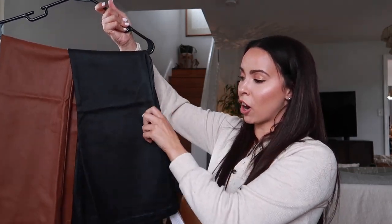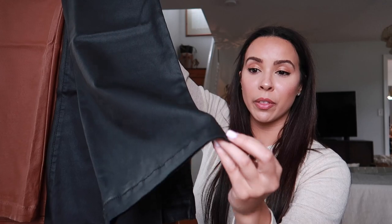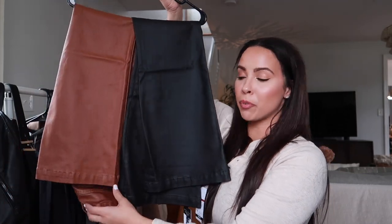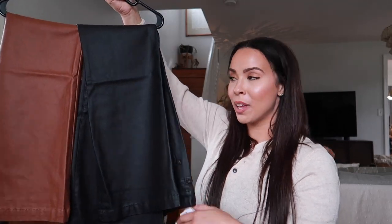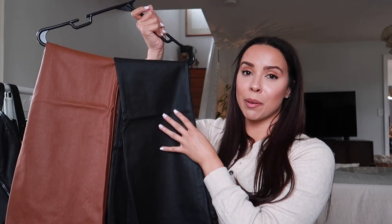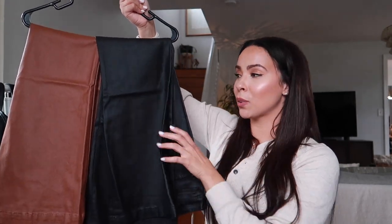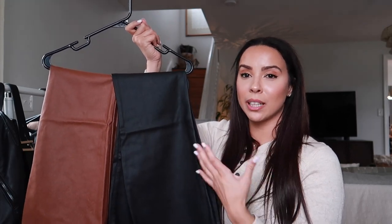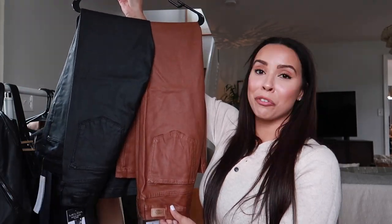First, let me show you guys these amazing coated denim jeans from the Sofia Vergara collection. They have all the traits of denim — the seams and texture — but they're shiny like leather. I picked them up in brown and black. I grabbed a size 8 because this collection typically runs slightly smaller, but it's really high-waisted and long. I'm 5'9 so I love it, and I think it would be so cute dressed up or down — with a blouse, a bodysuit, paired with a cute heel, transitioning from day to night.